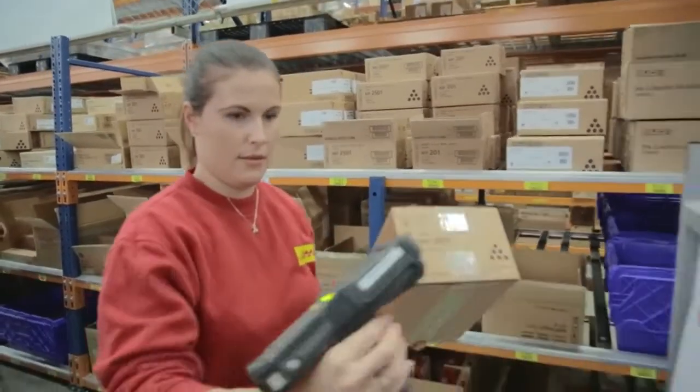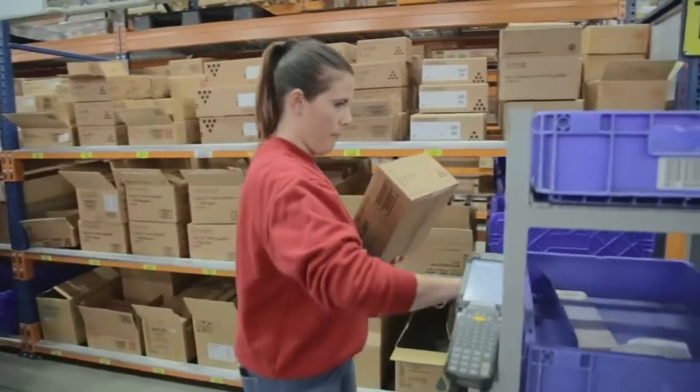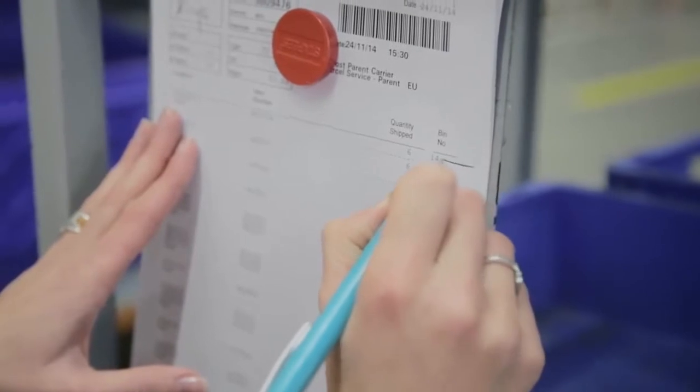Today we're using a mix of handheld scanners and a paper pick list, but we think we can make this process leaner and also more user-friendly by taking a paper-free and hands-free approach.